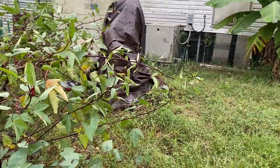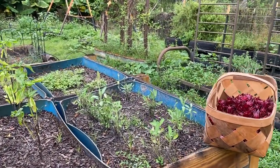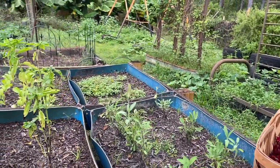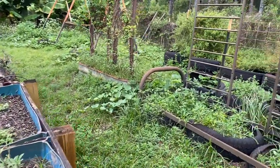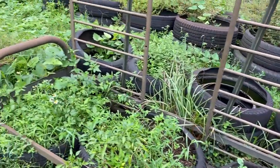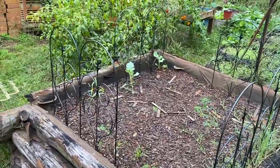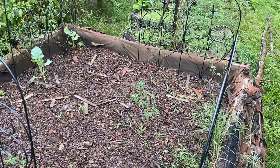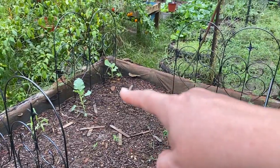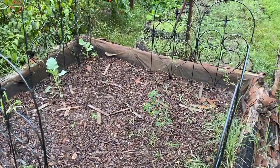Since Hurricane Ian, these baby seedlings that we had growing — a lot of them have disappeared. It's very disheartening. I'm not sure if it's cauliflower or broccoli; I only got two out of this whole bed that I seeded. They either got blown away, or...